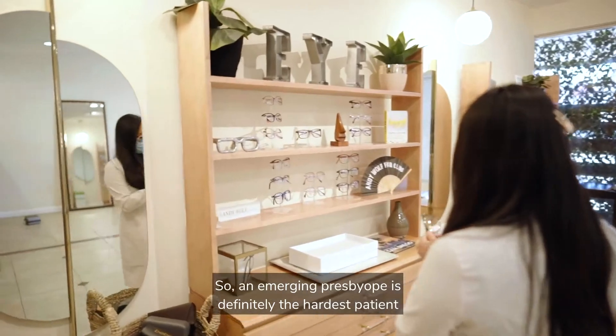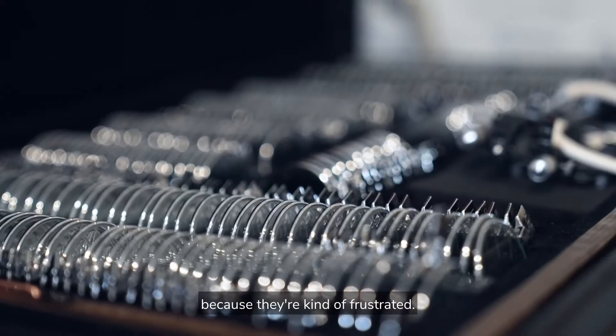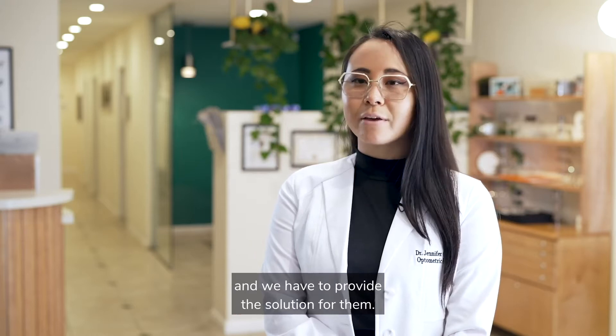An emerging presbyope is definitely the hardest patient to educate about this process because they're kind of frustrated. They come in with headaches and blurry vision and eye fatigue and strain, and they're complaining about these issues and we have to provide the solution for them.